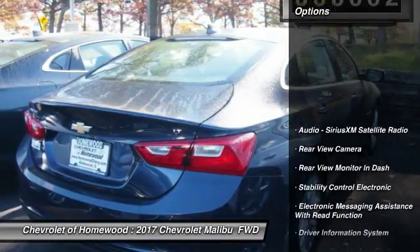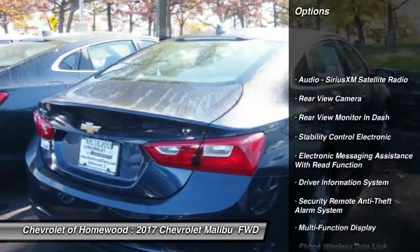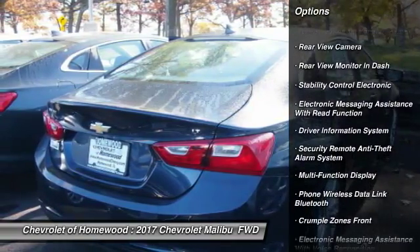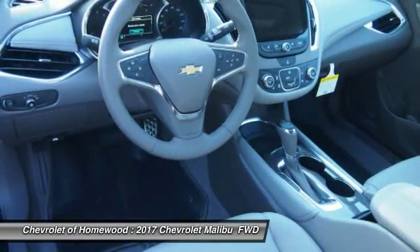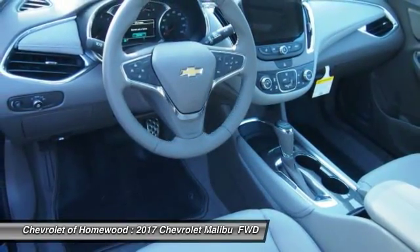Here are some of this vehicle's great options: traction control, power steering, cruise control, trip computer, power brakes, child safety locks, trip odometer, power door locks, and overhead console.